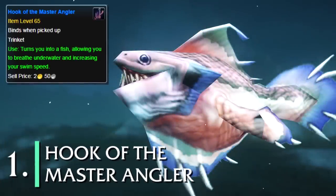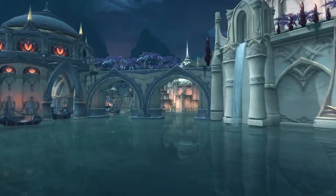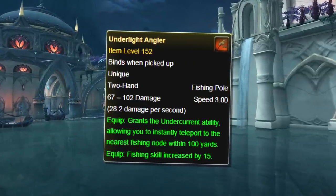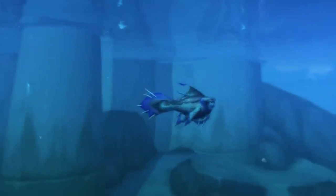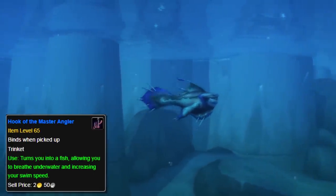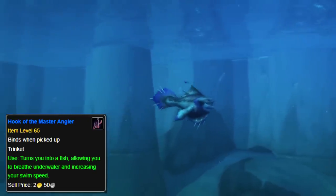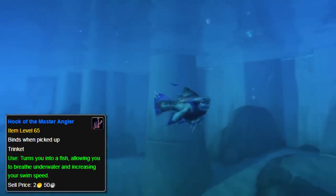And at number one, we have the Hook of the Master Angler. This is a trinket that had the on-use effect to turn you into a fish and allow underwater breathing and an increased swim speed — kind of like the Artifact Fishing Pole effect which turns you into a fish and allows you to swim faster. Except instead of having to equip something in your weapon slot, this one only required your trinket slot. Unusual for a trinket like this, it actually didn't have a cooldown in Vanilla WoW, where usually all fun abilities had incredibly long cooldowns. You could just turn into a fish whenever you wanted, outside of waiting 30 seconds after equipping the trinket.